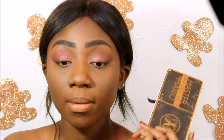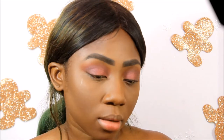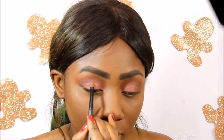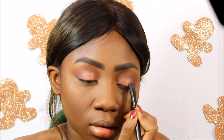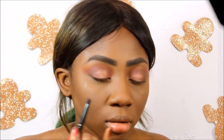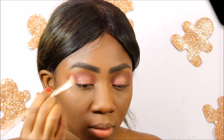On top of that red I'm going into my Anastasia palette and using this pretty gold shade called Fifth Ave. I'm packing that onto the center of the lid with a shading brush — I switched to a bigger shading brush since I prefer that. Now I'm blending those colors into the crease.